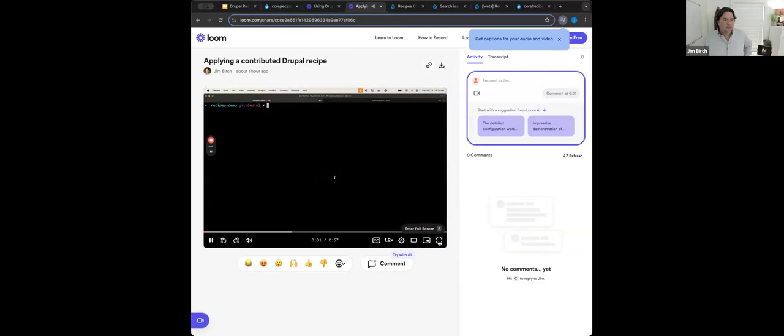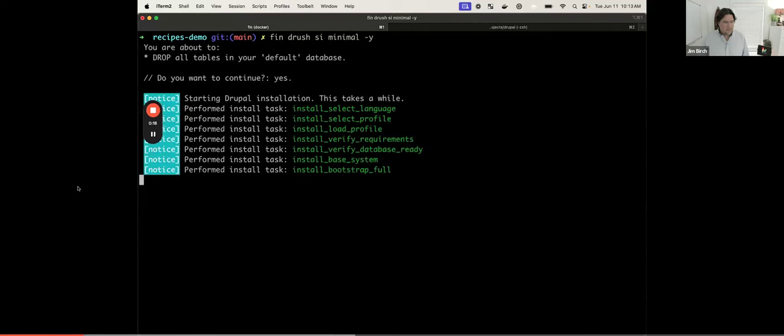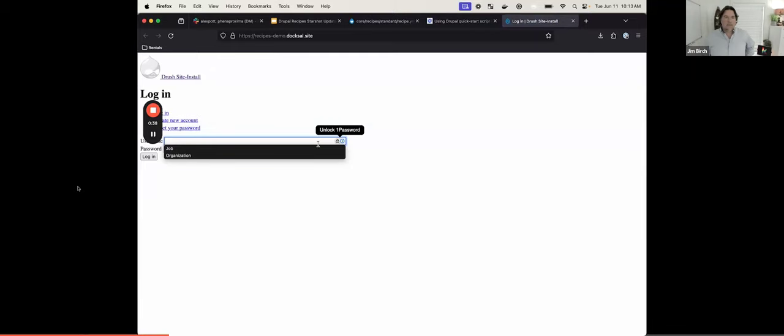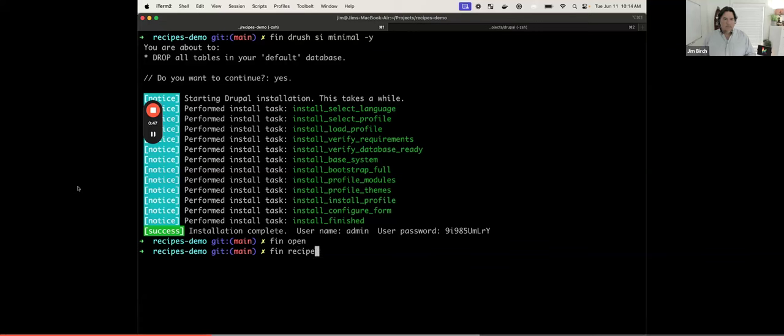Next up, we're going to apply a contributed recipe. In this demo, we install Drupal using the minimal profile using Ddev — you may be familiar with Ddev or Lando, basically the same thing: a wrapper around Docker. Now that Drupal is installed, we open it in the browser and see not much there, just the Stark theme as expected. I have a helper command called 'recipe apply'. I've required a large recipe that my agency retains called Staplings, which is going to install a suite of Drupal functionality. Running this on Drupal 10.2, so we're not getting the nice verbose output of what's happening when the recipe applies — that's in 10.3.